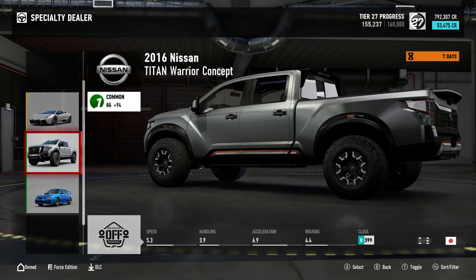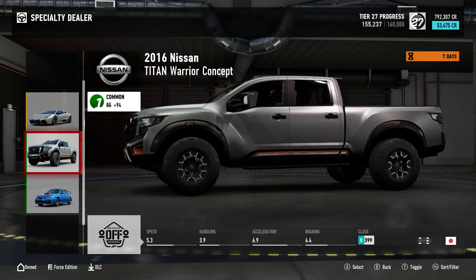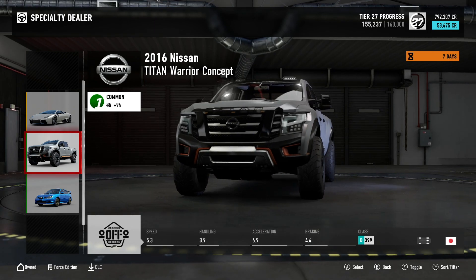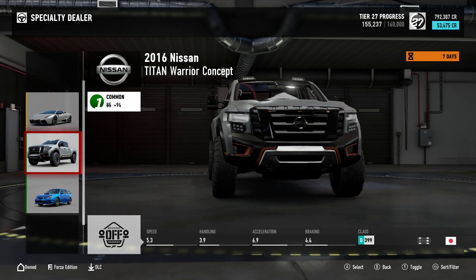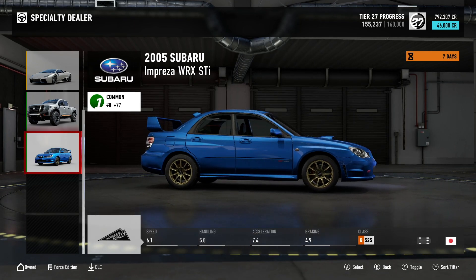Next we have the 2016 Nissan Titan Warrior Concept — it's a Common with a collector score of 94, Class D at 399. You can pick this modern off-roader up for 53,475 credits.